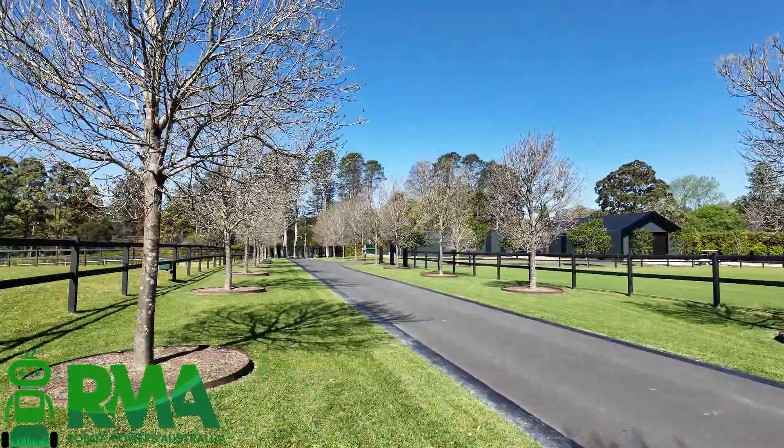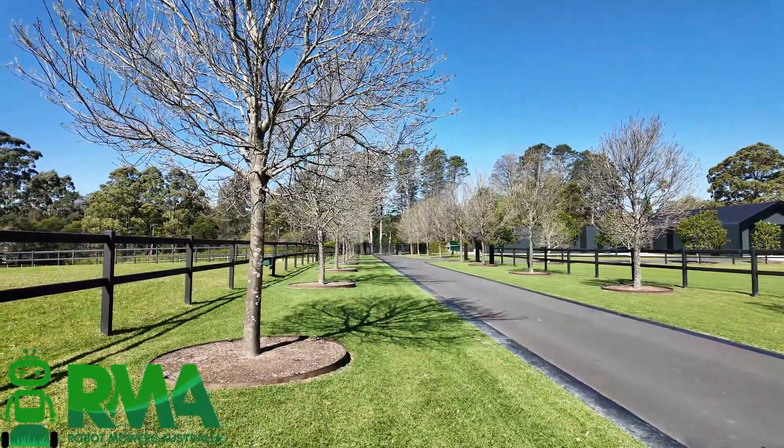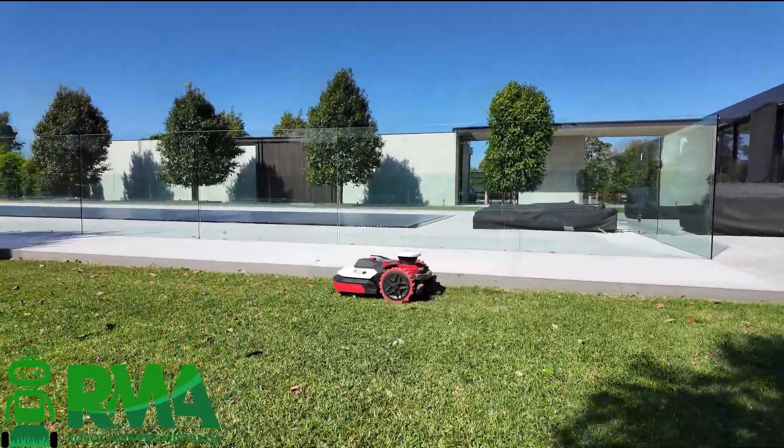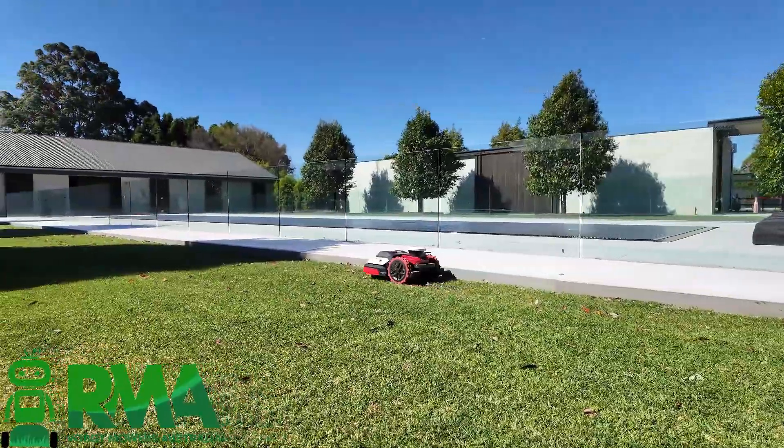There's a lot of driveways here where the mowers can just cross over from one area to the next. We also utilise the driveway as much as we can for traversing from the charger out to other areas to minimise damage to the grass.